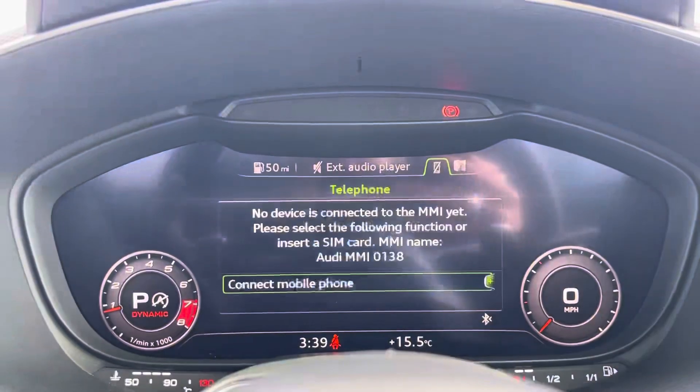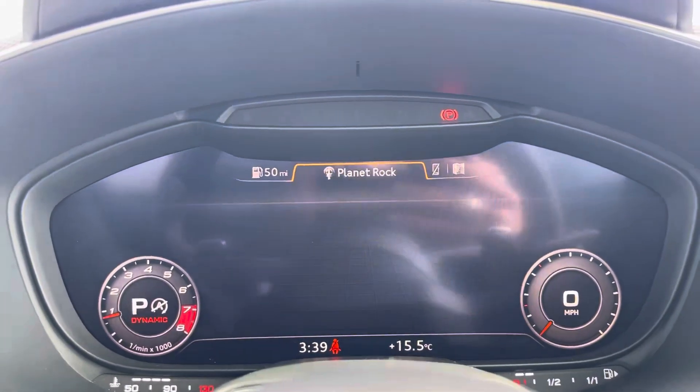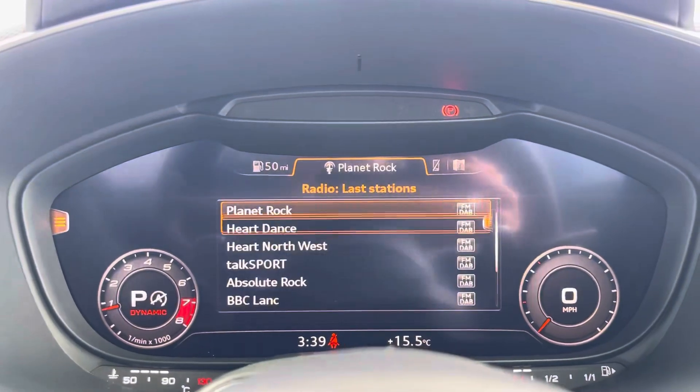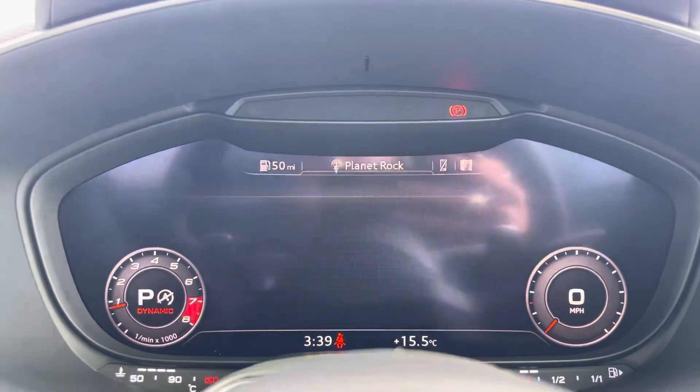The infotainment system includes a sat nav allowing you to get from A to B, telephone Bluetooth connect for hands-free calls, the external media player, and DAB radio to play your favourite music.